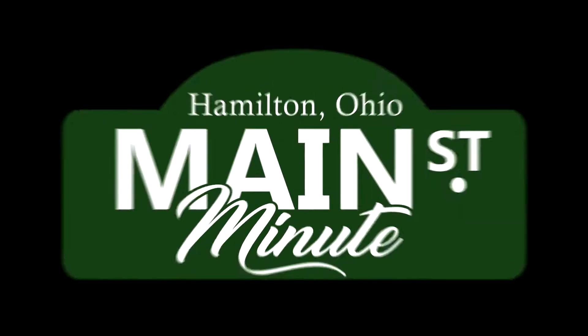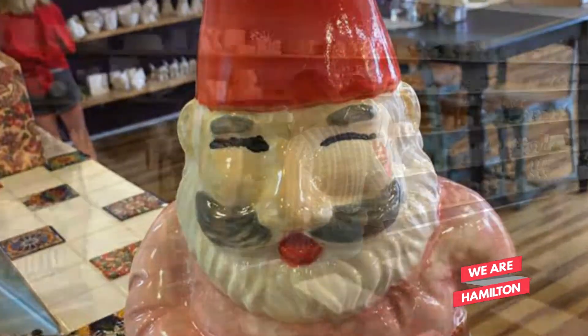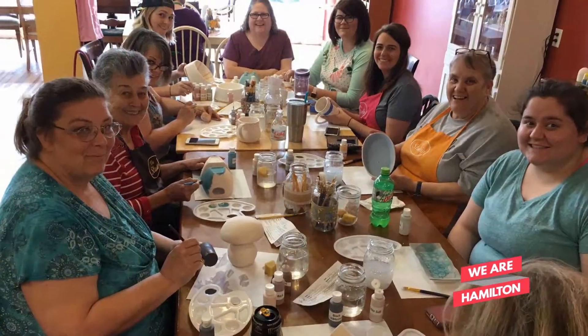Erin, talk about the studio. Tell us all about it. The studio is a Paint Your Own Pottery studio here in Hamilton on Main Street. We've got over 500 pieces to offer. You come in, you pick your piece out and you get to painting. So you have a vision and we'll help you bring it to life.